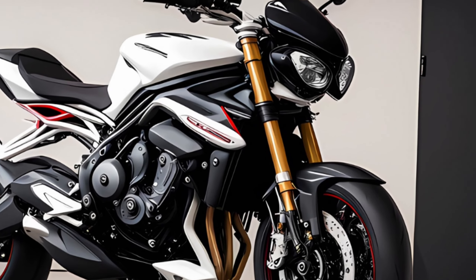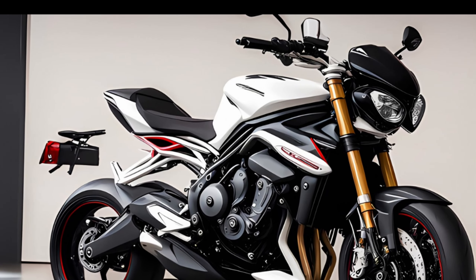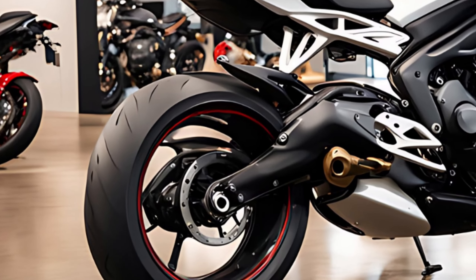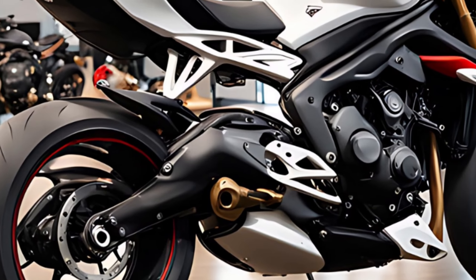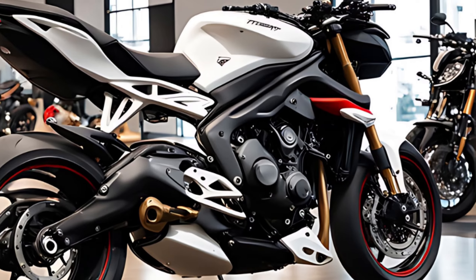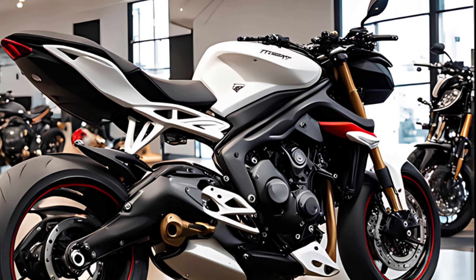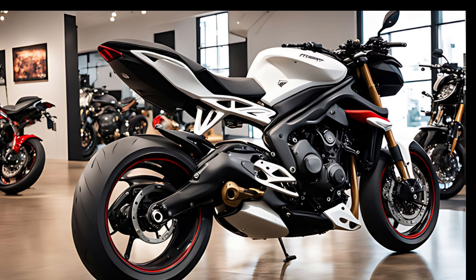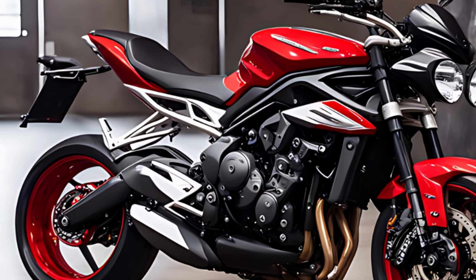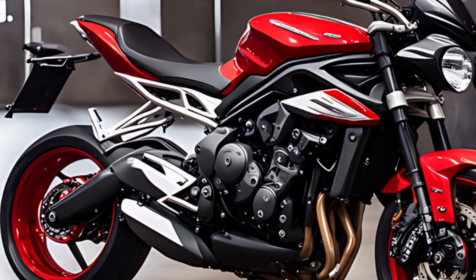Tech features — a rider's dream machine. While we haven't gotten all the official details yet, you can expect the 2025 Street Triple to be loaded with the latest tech goodies. Triumph usually equips their bikes with top-shelf components, so we're looking at premium suspension, Brembo brakes that deliver incredible stopping power, and a comprehensive electronics package. This likely includes traction control, cornering ABS, and multiple riding modes to suit your style and riding conditions. We'll keep you updated on the specifics as soon as they're available.